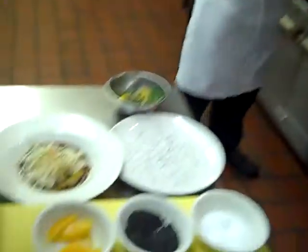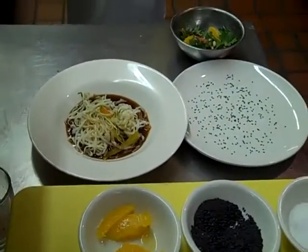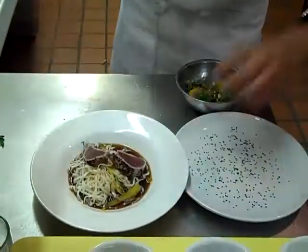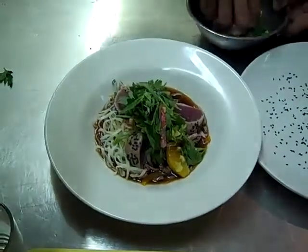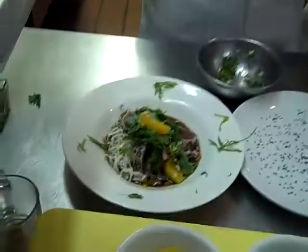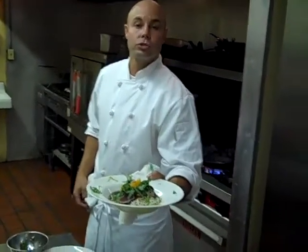We're going our tuna rare. Slice it, place it on top of the rice noodles, top it with our salad. It's light, healthy, full of flavor, and a lot of fun. There we go — seared ahi tuna with black sesame seeds over rice noodles with a ponzu broth.